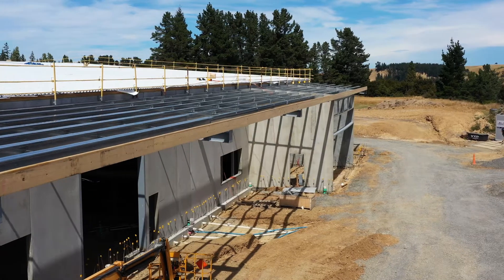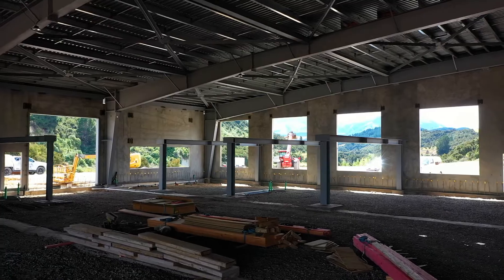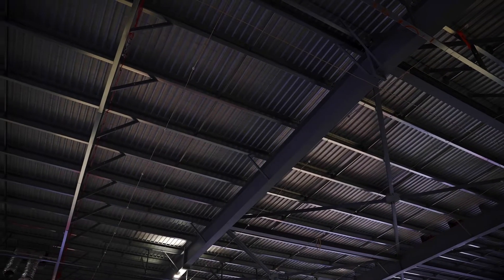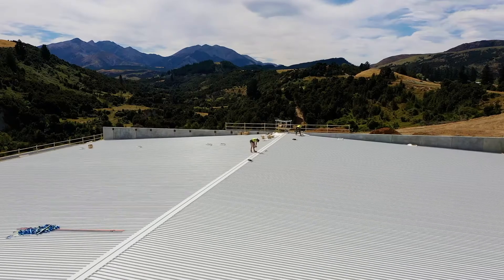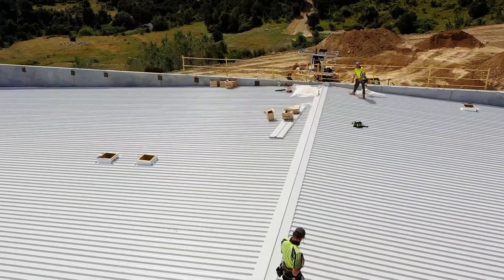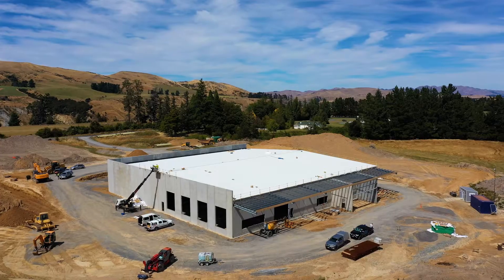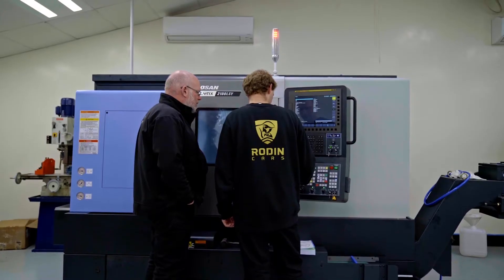The roof sheets were then installed with multiple penetrations for the exhausting of our specialised equipment. The roof is a two-layer system with a PIR board between the layers to give us an R5.1 insulation value. This, along with the insulated tilt panels and floor, provides a thermally efficient structure — very important for keeping our machines at a consistent temperature, which is crucial for our precise machining and manufacturing.